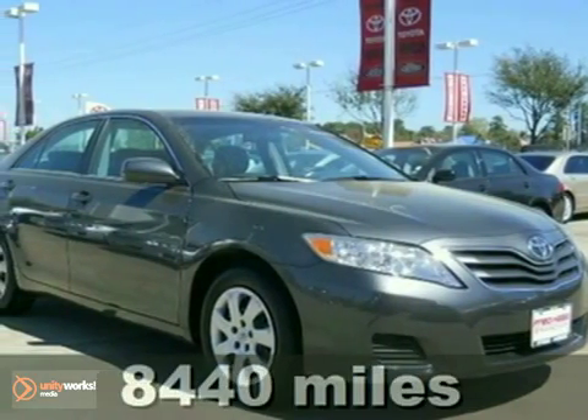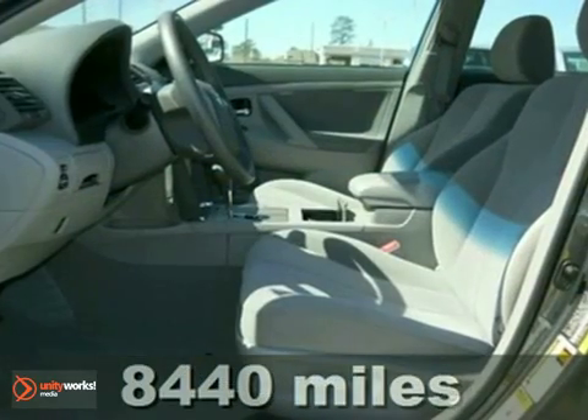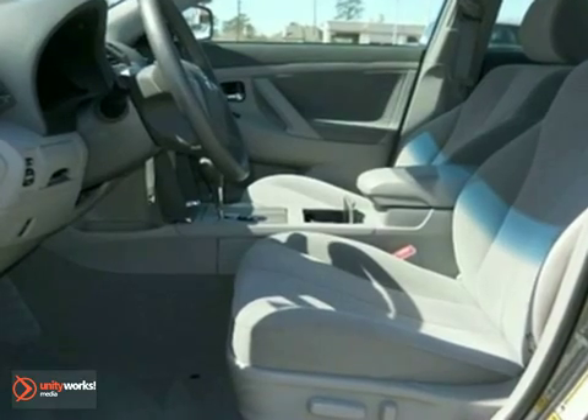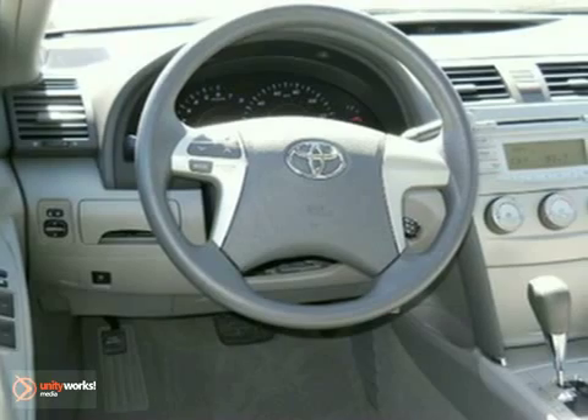It's a 2011 Toyota Camry. A multifunction steering wheel, dusk-sensing headlamps, child seat anchors, interior air filtration, a split folding rear seat back, and electronic brake force distribution all come standard in this well-appointed sedan.